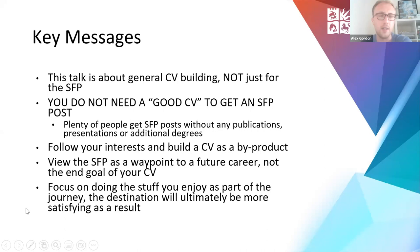When building your CV, follow your interests and use that to build your CV as a byproduct — don't do stuff just for the sake of building your CV. View the Specialist Foundation Programme as a waypoint to a future career, not as the end goal. Focus on doing the stuff you enjoy as part of the journey, and you will drift towards a satisfying destination based on what you already do that you enjoy.